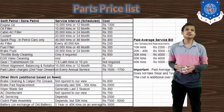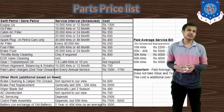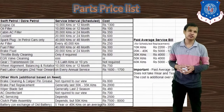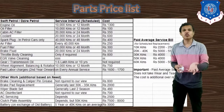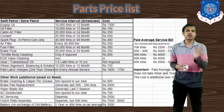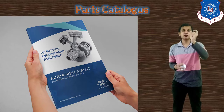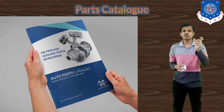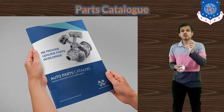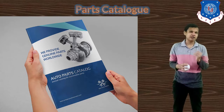Next is the parts price list, which should be available at the service station. When a part needs to be replaced, the customer can see the cost from this list and decide whether they want to proceed with the replacement. The parts catalog provides detailed information on each part — its working function and estimated cost — helping the driver understand which part serves what function and when it should be replaced.